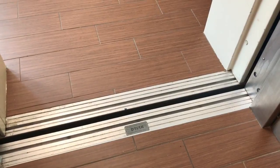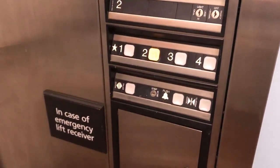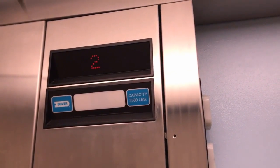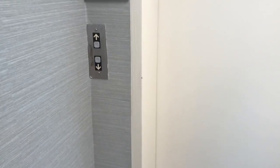So one elevator is in the back of the hotel and one's at the front of the hotel. And one has the ADA compliant phone, and this one doesn't. The other one has the classic, just regular phone. Nice. And there it goes. And that's it.